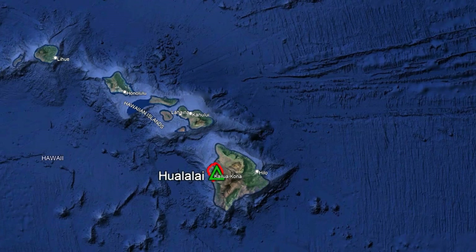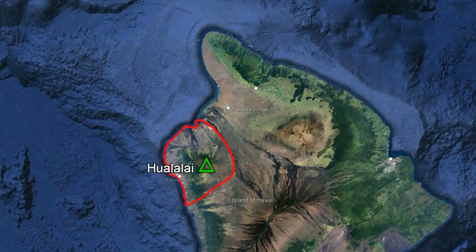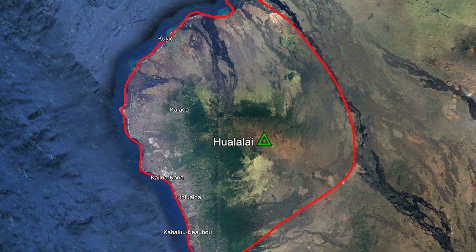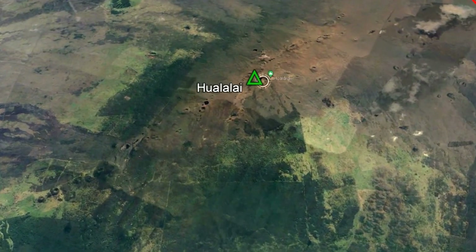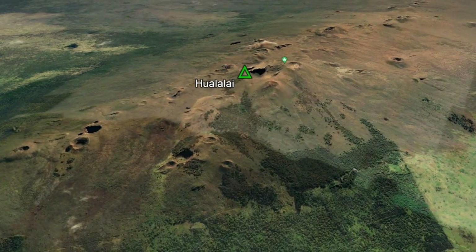The Hualalai volcano encompasses 7% of the Big Island's landmass, and encompasses the central western coastline of the island. Specifically, its tallest point is located 9 miles, or 14.5 kilometers, east-northeast of the city of Kona.